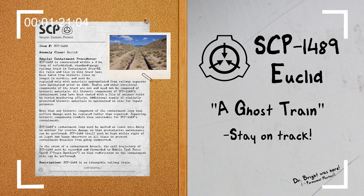SCP-1489 itself must be kept within sight of at least two human observers at all times to prevent containment breaches from going unobserved. In the event of a containment breach, the exit trajectory of SCP-1489 must be recorded and forwarded to Mobile Task Force Tau-2, Train Spotters, so that redirection to the containment site can be performed.